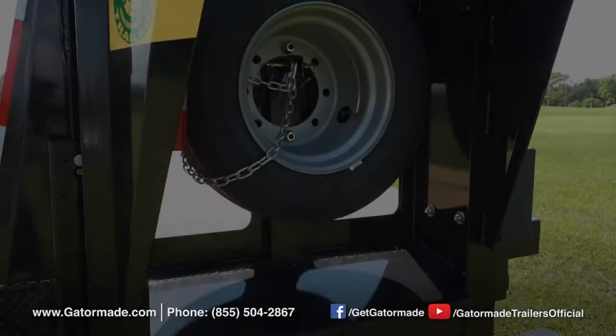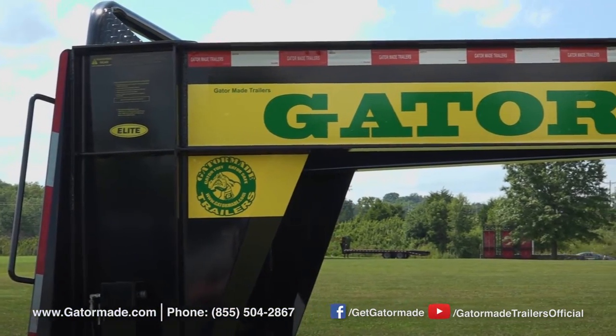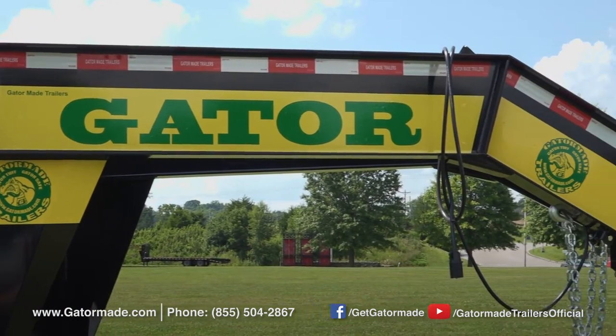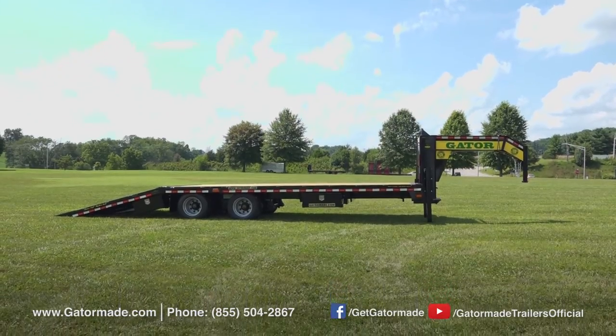And finally, each Gator Made trailer boasts a Gator Tough powder coat finish. This keeps your trailer looking satisfactory now and in the future. The powder coat finish is the most durable paint finish that can be applied to a trailer.